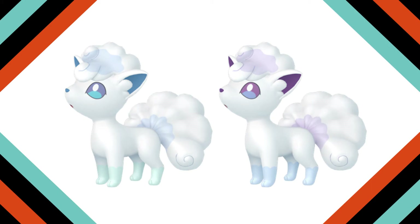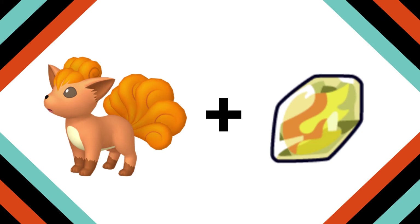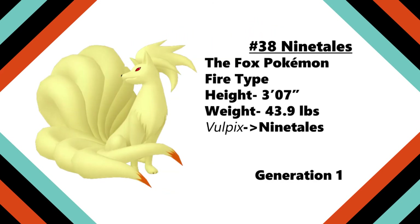Shiny Alolan Vulpix replaces the blue with a pretty purple that accents the white beautifully. It's a nice and understated combination. When Vulpix is exposed to a vibrant Fire Stone, it evolves into Ninetales, the Fox Pokemon. Ninetales, as its name implies, has nine beautiful golden tails, inspired by the Kyuubi of East Asian folklore.